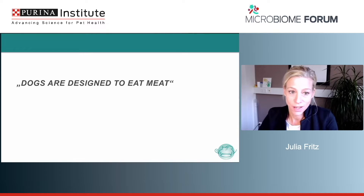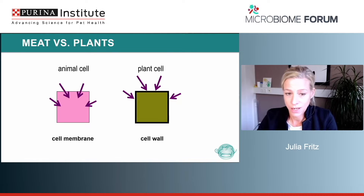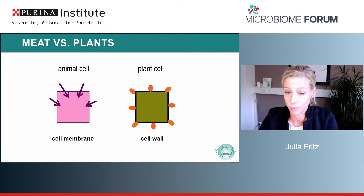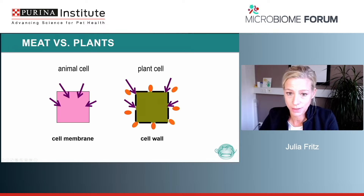We've all probably heard that dogs are designed to eat meat, which is often the basis for a lot of speculation about the ideal dog food. If we first look at what we have to digest, there's a difference between animal cells and plant cells: animal cells only have a membrane, while plant cells have a cell wall. For enzymatic digestion it's pretty easy to go through the cell membrane, whereas for plant cells we are not equipped with the necessary enzymes and have to rely on bacteria to break down these cell walls.